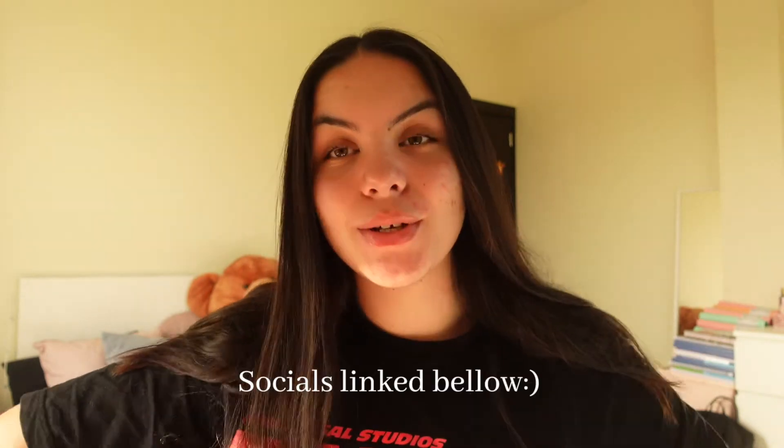Hello everybody, welcome back to my YouTube channel! In today's video I am back with a room tour for you guys, and also the process of buying my furniture and things for my bedroom. I filmed this back in July/August and now I'm filming the room tour as everything is finished. Make sure to like, comment, subscribe, and check out my socials linked down below.